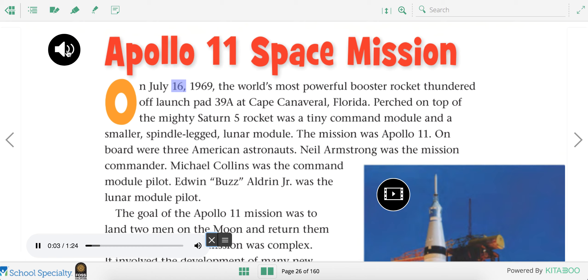On July 16, 1969, the world's most powerful booster rocket thundered off launch pad 39A at Cape Canaveral, Florida. Perched on top of the mighty Saturn V rocket was a tiny command module and a smaller, spindle-legged lunar module. The mission was Apollo 11.